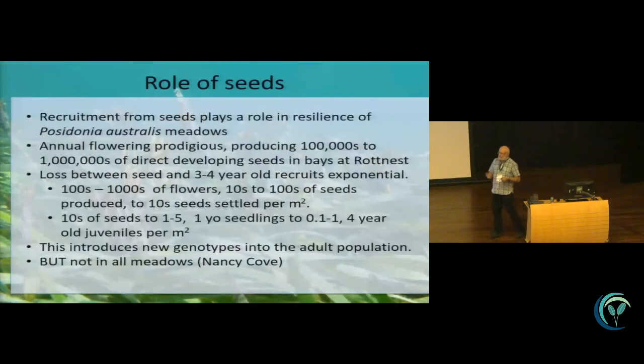To wrap this up: recruitment from seeds does play a role in resilience in Posidonia australis naturally, and annual flowering production is prodigious — we're producing 100,000 to a million-plus seeds per bay at Rottnest Island, which can be as small as this room or ten times the size. There is a big loss between the seed and the three- to four-year-old recruits — an exponential loss — and we really only end up with one individual four years later from that prodigious first-year seeding. This is great news in terms of genetic diversity, especially on the north side of the island, but not at all meadows — Nancy Cove on the south side is a classic example where we're not getting any seed recruitment.